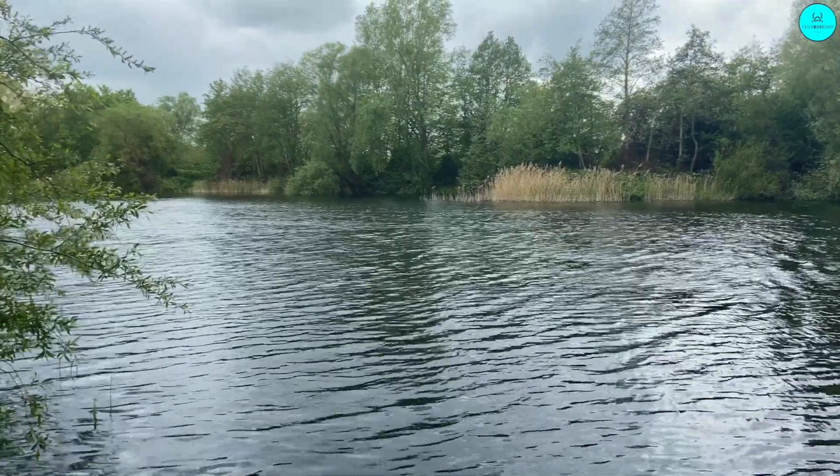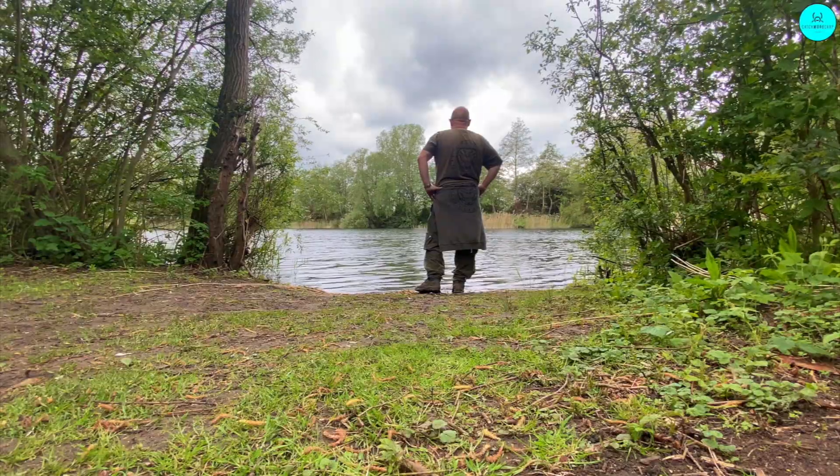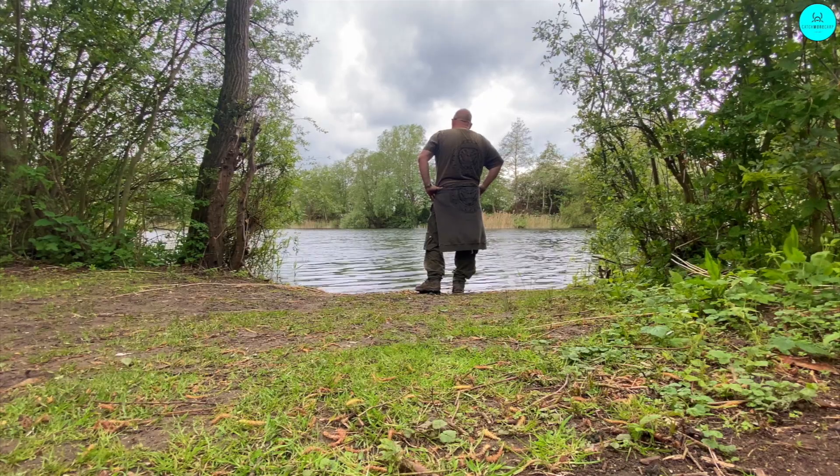Welcome to another vlog guys. Welcome to a totally new adventure, a new lake. Deepest, darkest Cambridgeshire that I've been wanting to get a ticket for for years. I've finally managed to snag one on the Woolpack Fishery and there's some absolute scaly bangers in here. A load of history to this lake and one where we're going to be spending most of our time over the spring and summer.